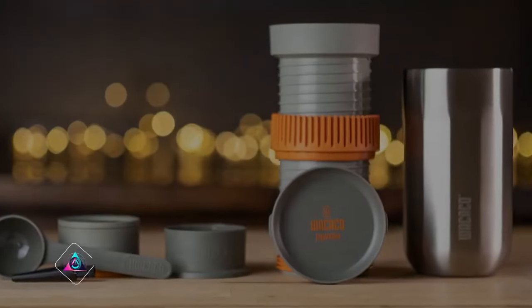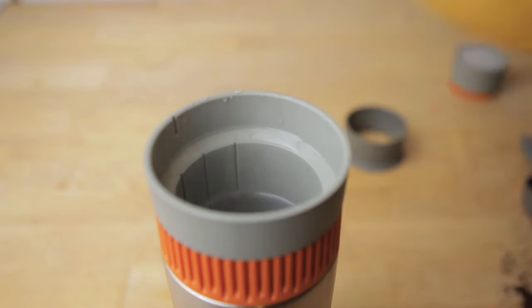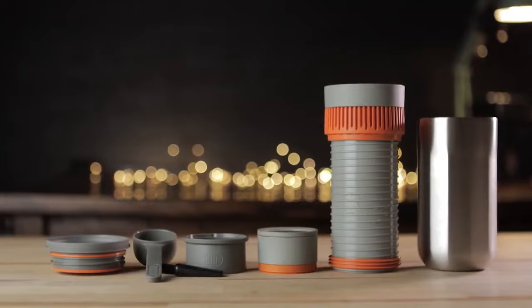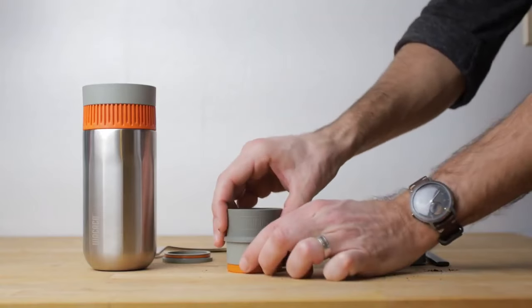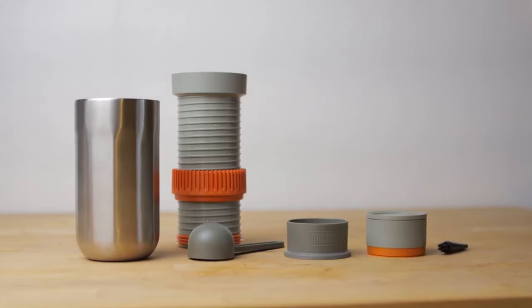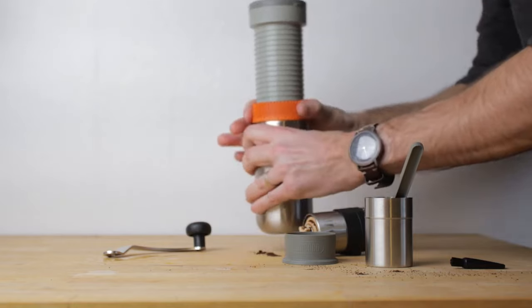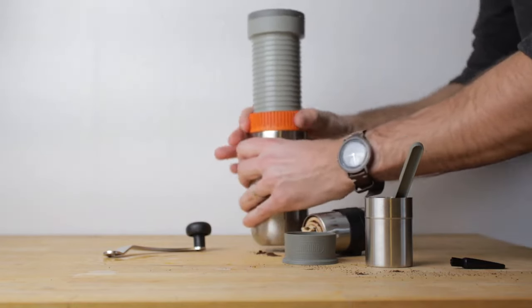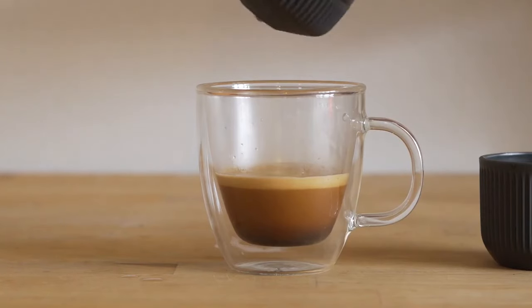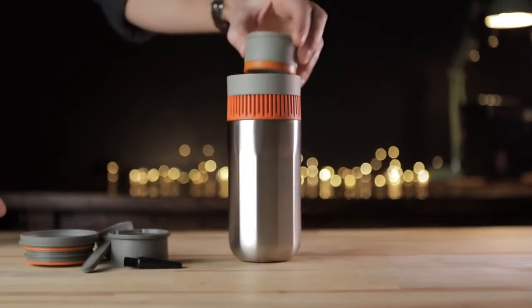The Wakako Pipa Mocha Coffee Maker stands out among portable coffee makers, showcasing Wakako's expertise in crafting convenient handheld brewing devices. This innovative gadget, designed for a hassle-free start to your day anywhere, features a simple yet highly effective pressure brewing mechanism with an innovative twisting design. Using the Pipa Mocha is straightforward: remove the lid, brush, scoop, funnel, and filter basket.